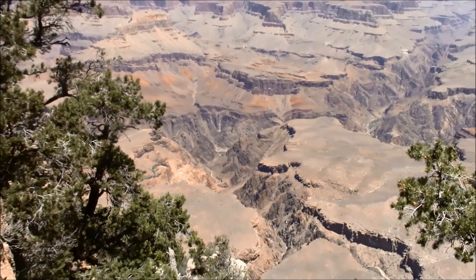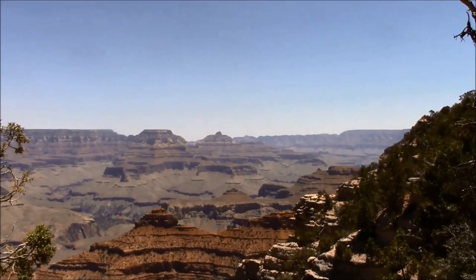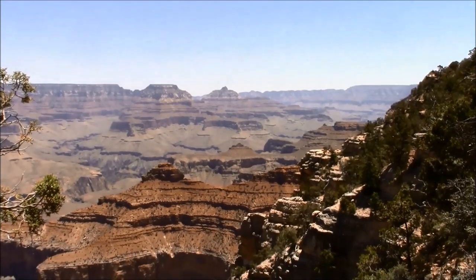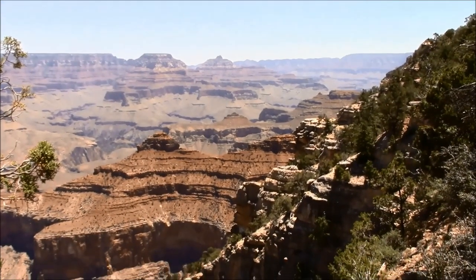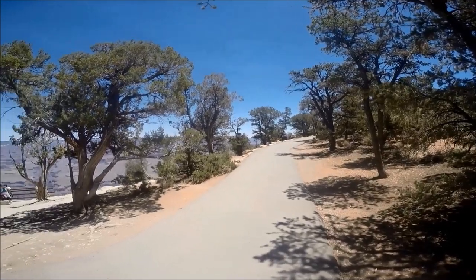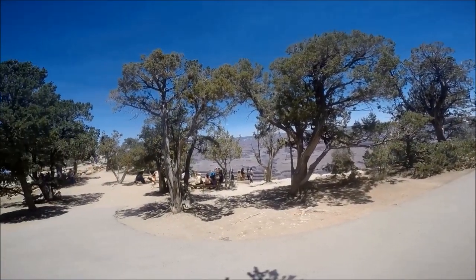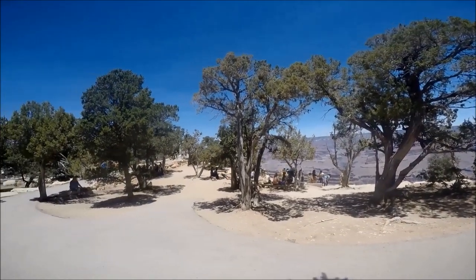There's so much to do at the Grand Canyon National Park besides hiking. You can take guided tours by bus, car, helicopter, mules, horses, wagons, or rafts for an extra fee. You can also take the Trans Canyon Shuttle, which runs a service between the north and south rims of the Grand Canyon National Park.